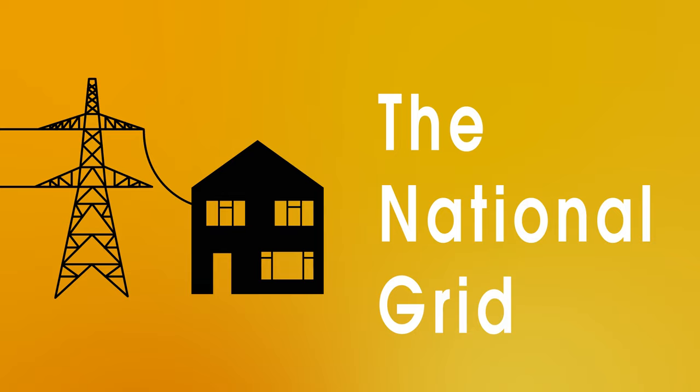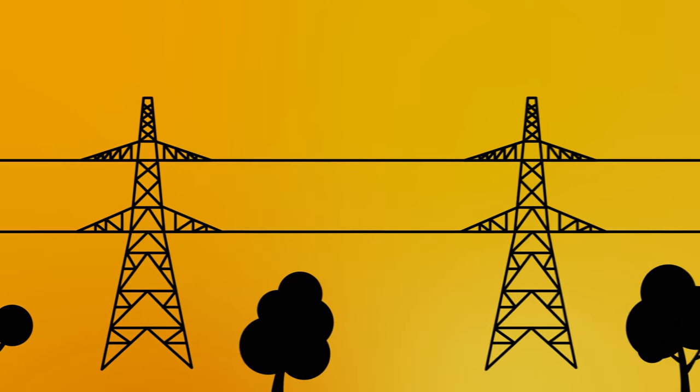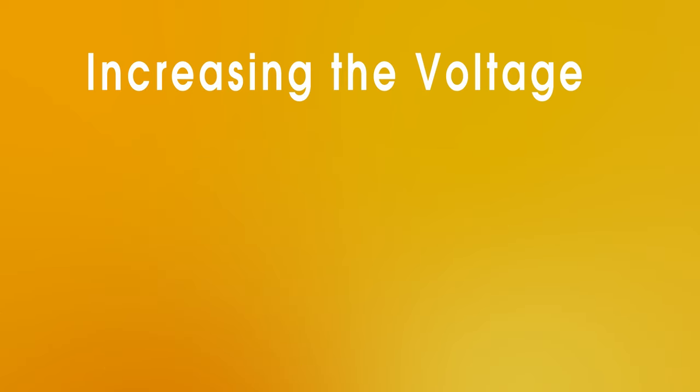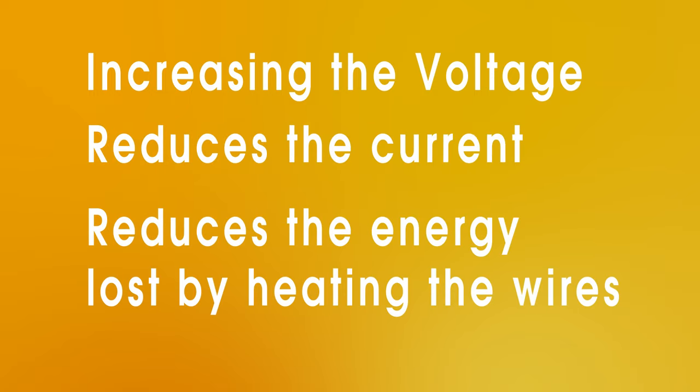Power stations are often situated many miles away from cities or towns, so the cables have to carry the electricity without wasting too much of the energy as heat in the wires. The way this is done is by massively increasing the voltage, which then reduces the current and reduces the energy lost by heating of the wires.